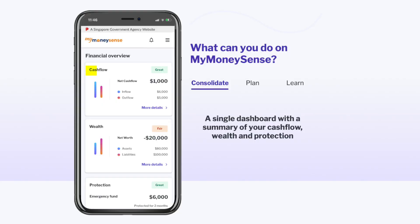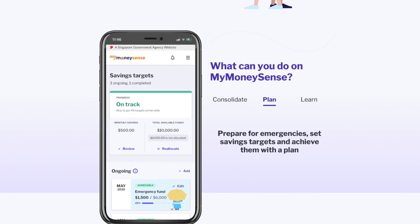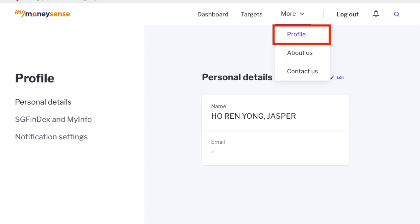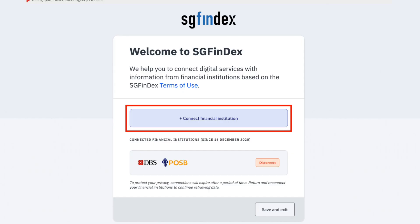On this webpage, you can log in with your SingPass. After logging in, there is a simple onboarding process covering things like your cash flow, your wealth, and your protection. You can also set up targets, like establishing an emergency fund. If you have multiple banking accounts and want to link them all — as long as they are within the seven participating banks — you can do that very easily. Just go to Profile, then SGFinDex and My Info, then the Bank Connection page, and you can do it with just a few clicks.